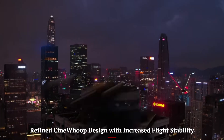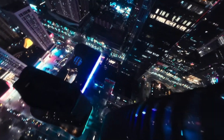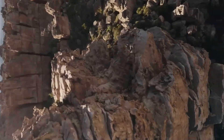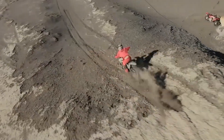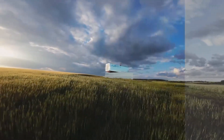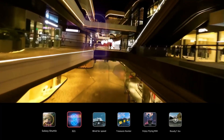Refined Cine Whoop design with increased flight stability. The DJI AVIDA 3 takes the familiar duct frame FPV form factor and polishes it with improved aerodynamics, better material construction, and a sleeker body. It retains its compact and rugged build but feels more balanced in the air, thanks to symmetrical prop guards and redistributed weight. The ducts are thinner yet sturdier, allowing better airflow without compromising protection, making tight indoor flying and gap maneuvers feel smoother.